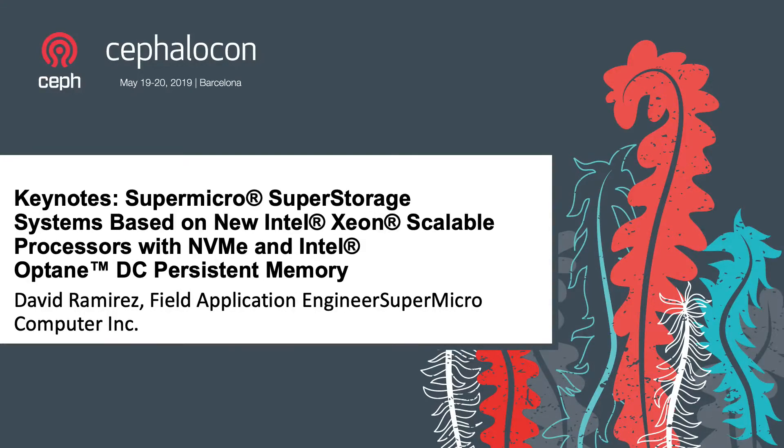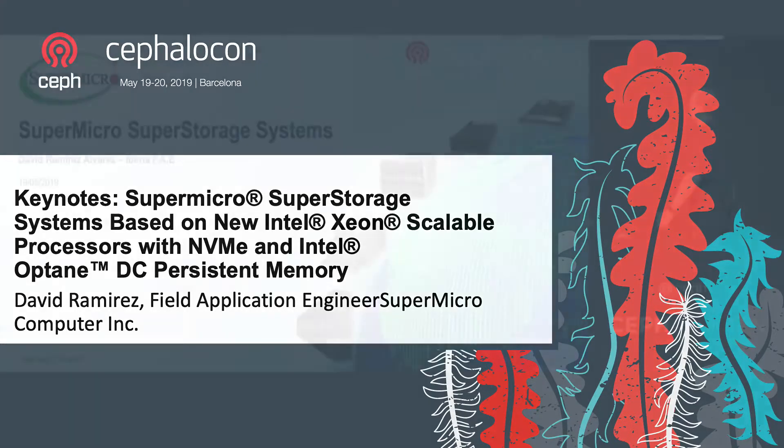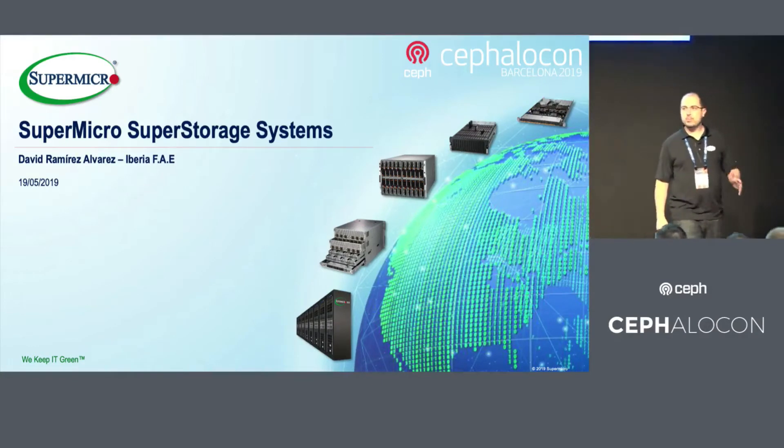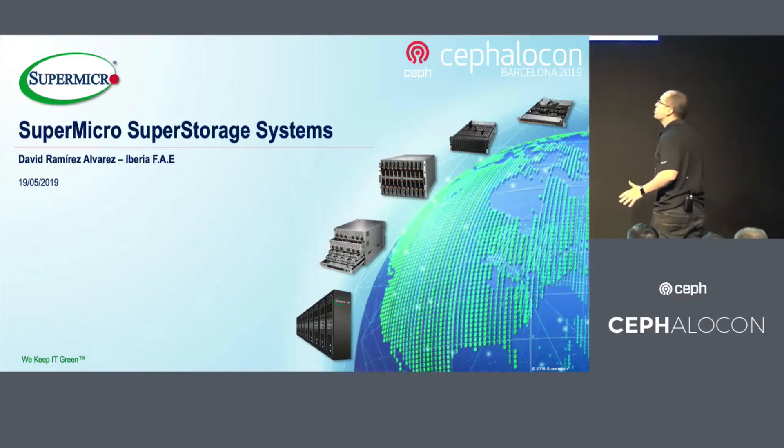Good morning, everyone. We are really happy to be here. I'm going to talk about the new technologies based on NVMe, the new Intel Optane DC persistent memory, and new server solutions.